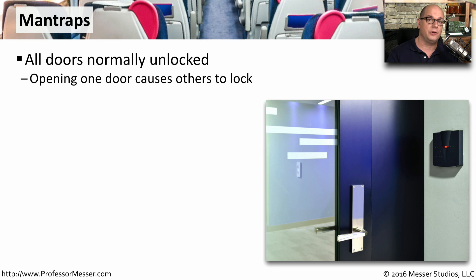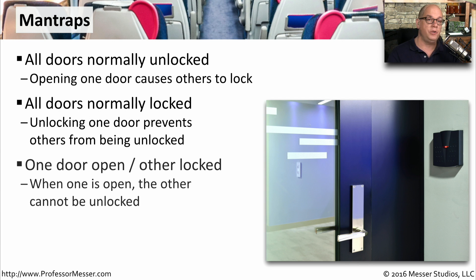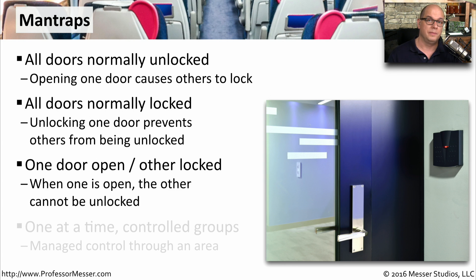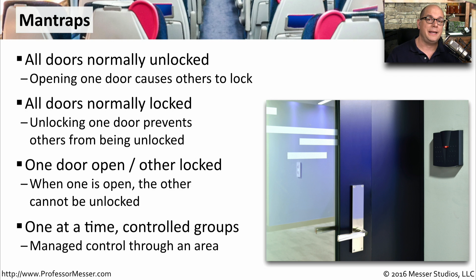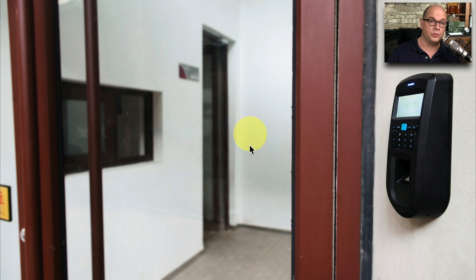That way, multiple people cannot enter the room simultaneously. Or maybe all of the doors are locked, and when you unlock one door, all of the others will remain locked as well. Once you physically open a door, it may be in the man trap that all of the other doors are forced closed. You must first close the door behind you before you can then open the door to proceed through the room. These man traps are very useful for limiting how many people can progress through an area at a time, or prevent people from entering and leaving simultaneously. It's also common to see man traps that might be a larger room where you authenticate through the first door, then check in with security before being allowed access further into the building.